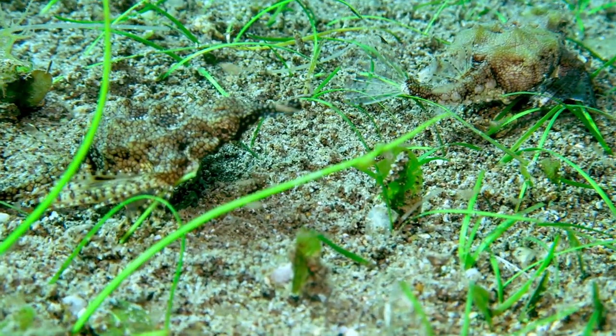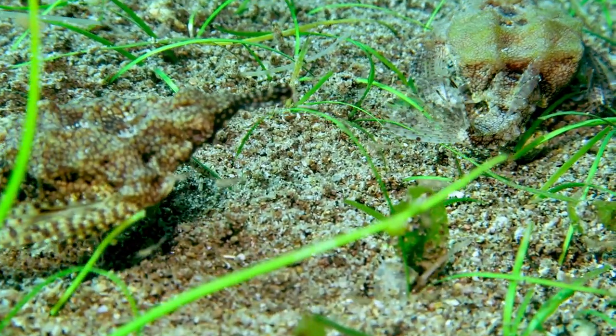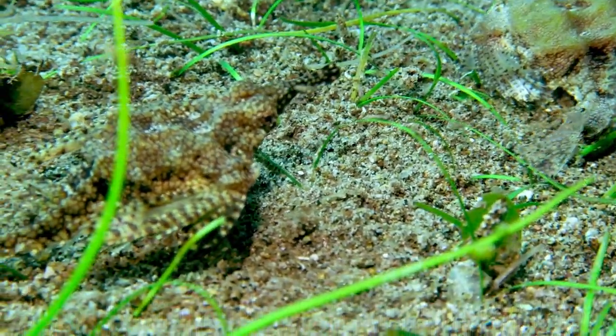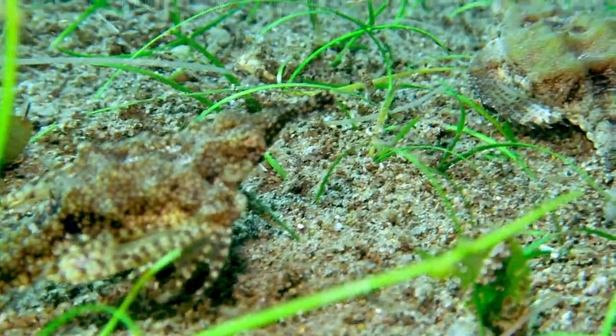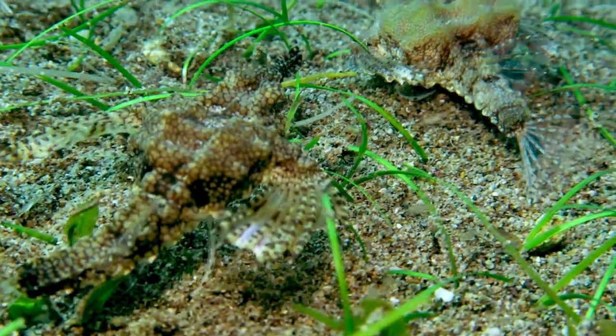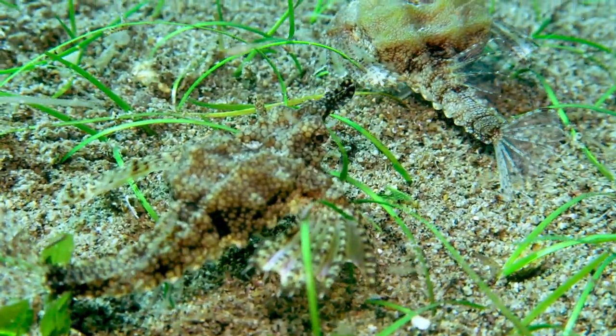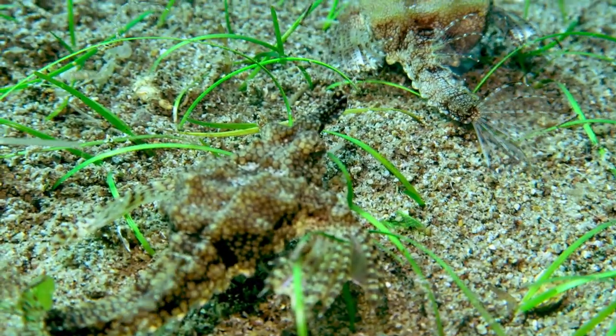As you can see, this isn't really the beautiful reef that the Philippines is known for. I found these two in just the sandy, grassy bottoms, which is any muck diver's favorite spot to search for the macro, exotic, weird stuff. It's definitely my favorite area to search anywhere in the Philippines.